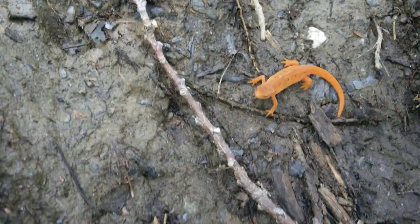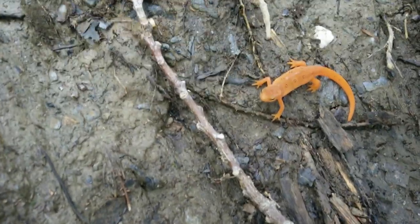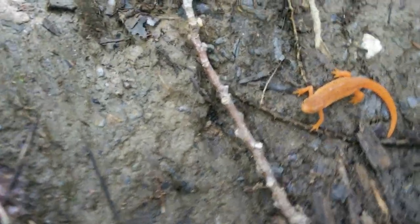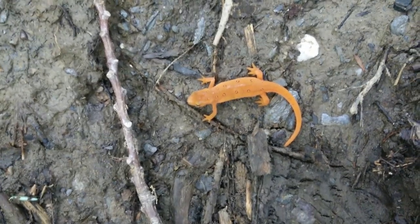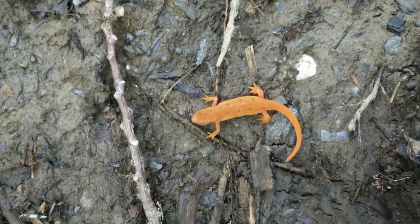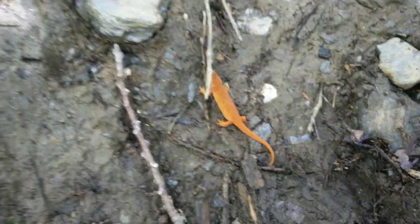Here we have another specimen of all salamander, this being the dirt and mud salamander. The speckles on the back are starting to become more apparent as it grows in its rage and fury. Any moment now it will explode, so we must move away before it explodes.